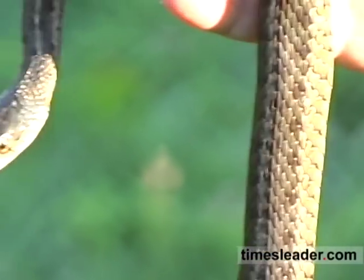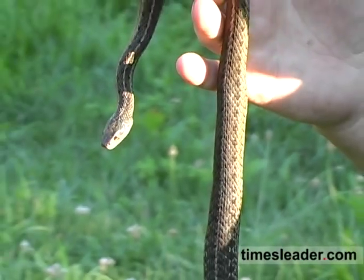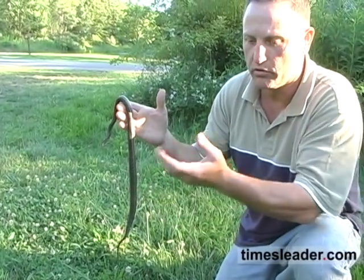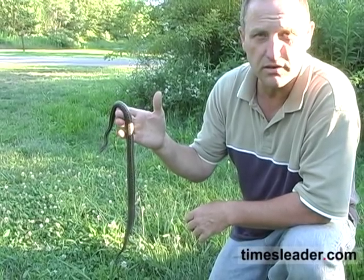Look how tame and docile she is — she kind of wants to be on camera. You can see the tongue. What they're doing is a kind of smell-taste: they're taking in particles of scent. She's scenting us, and that's how they scent prey too.